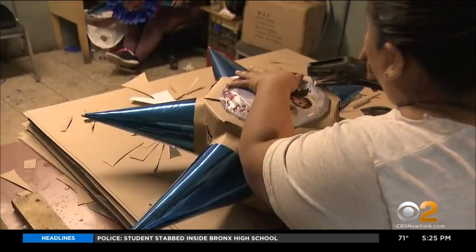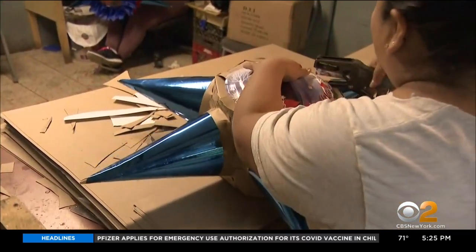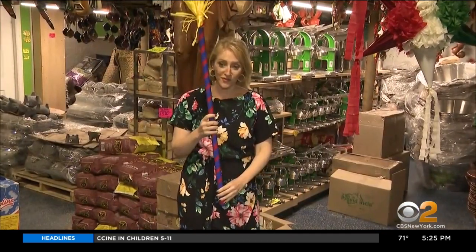And in the basement, Estrella, or star pinatas — traditionally featuring seven cones in a star formation — are being made from scratch. The store also sells traditional palitos, or sticks, used to destroy a pinata.